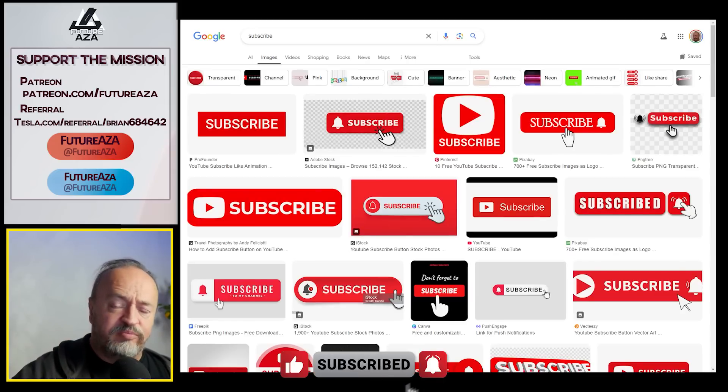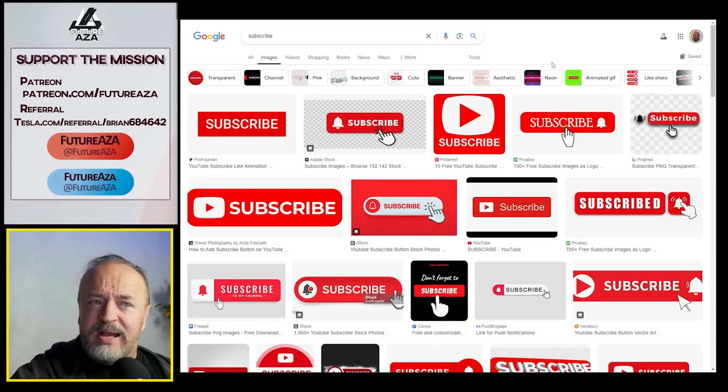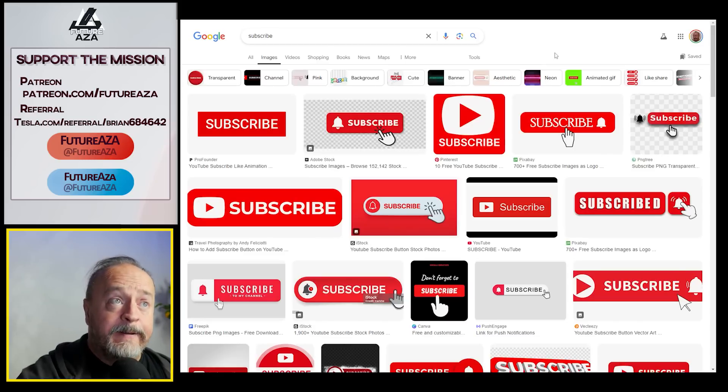By the way, I am holding a subscription drive — please subscribe. I'm hoping to reach 100,000. Things change at 100,000; benefits unlock. It's leveling up in the real world, at least my real world.